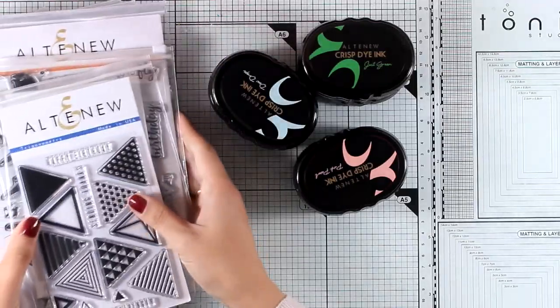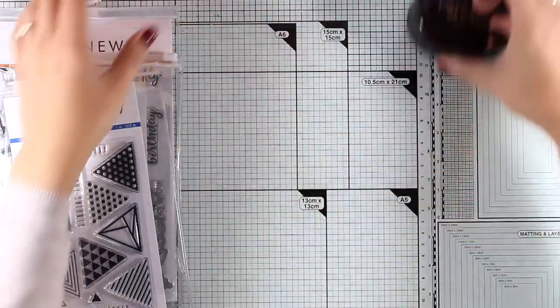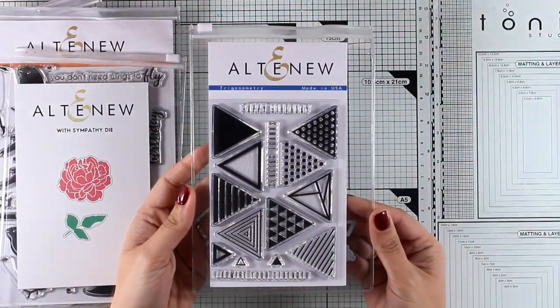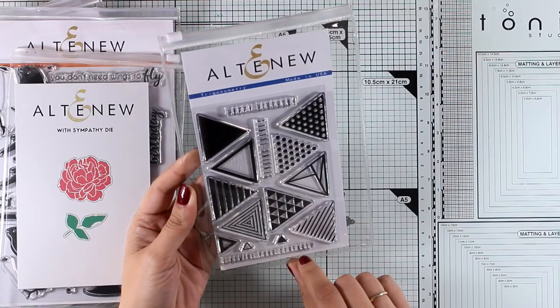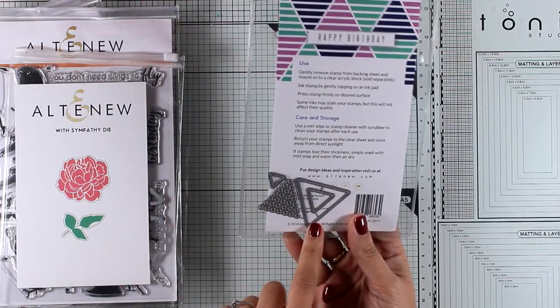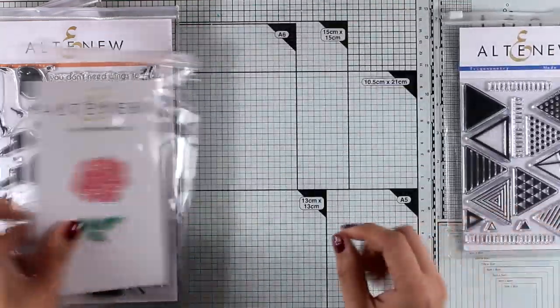They have released new stamps, new dies, as well as new ink pads in oval sets, and you can get them separately if you wish. Let's start with the stamps. For all of you who love geometric designs, this is a lovely stamp set called Trigonometry. As you can see, it comes with different triangles with lots of different designs, and there are also matching dies if you want to cut out your triangles and create pop cards that have dimension.